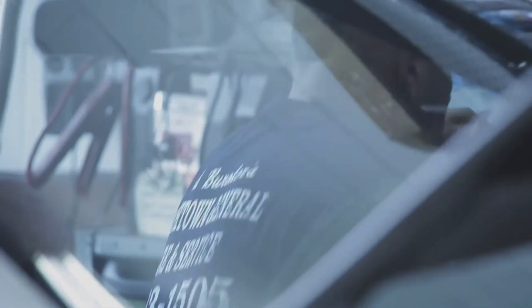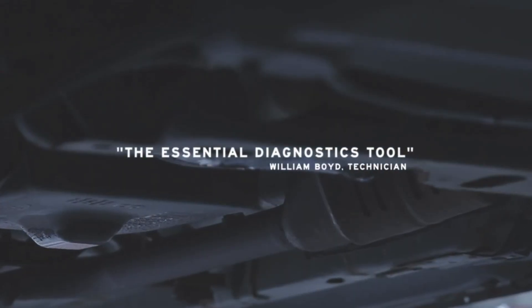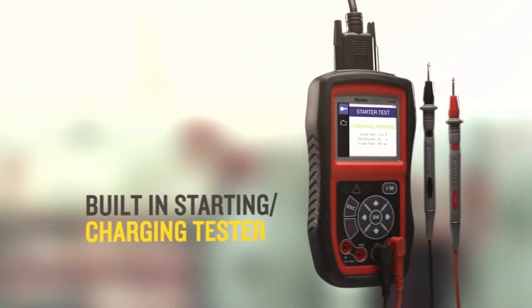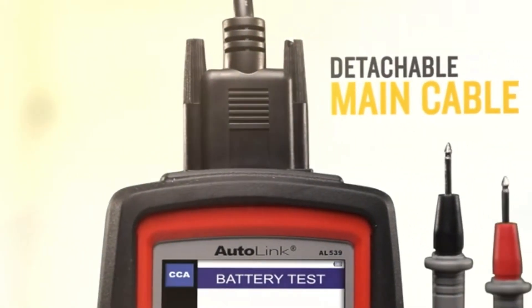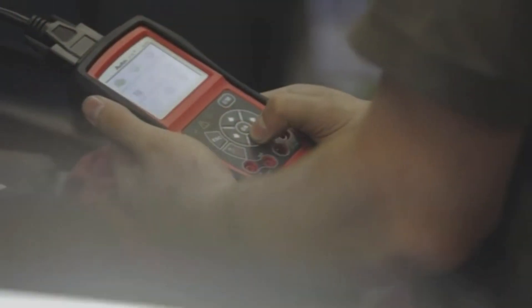This scanner also has an easy-to-read AVO meter, which allows you to test voltage, continuity, and current at your fingertips. Its bright-colored LED and built-in speaker provide both visual and audible tones for readiness verification, making it very easy to determine the cause of the check engine light. The device can retrieve generic and manufacturer-specific codes and pending codes, and it also reads live PCM data stream, live O2 sensor data, and freeze frame data.